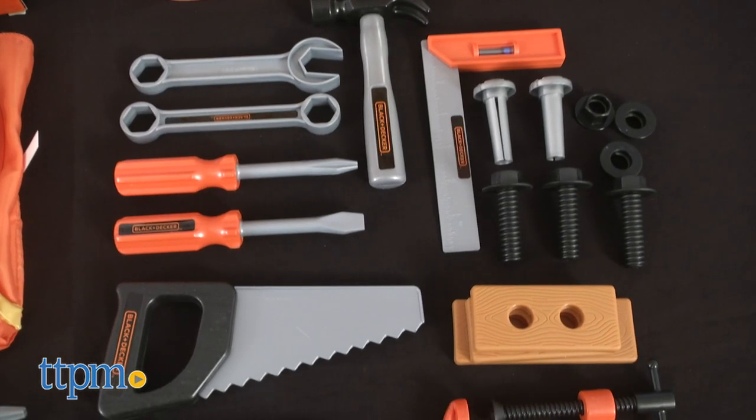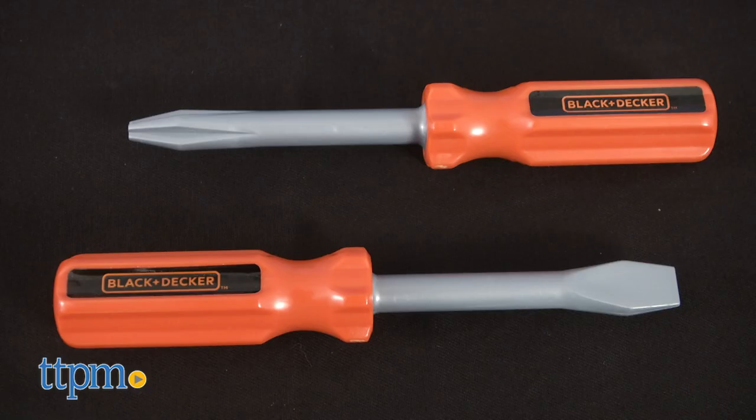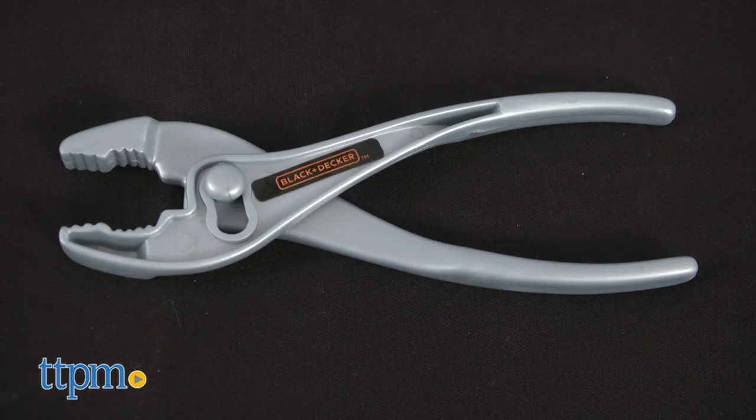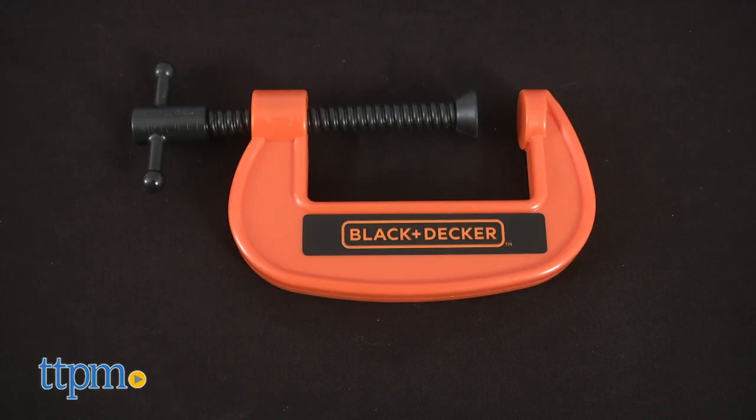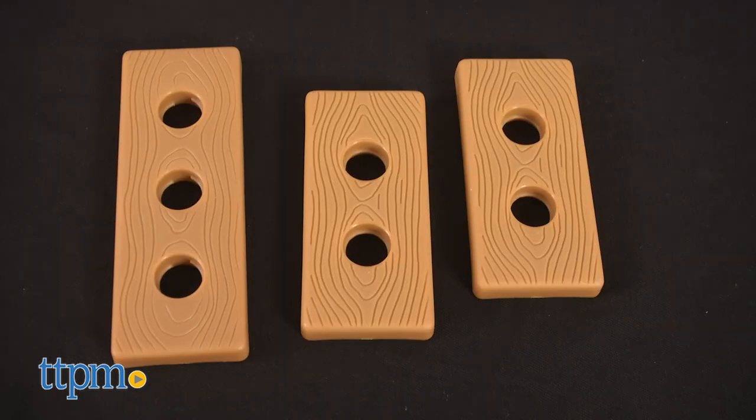The Junior Backpack tool set includes 23 tools and accessories: wrenches, screwdrivers, pliers, a saw, a hammer, a clamp, a level, nails, screws, and play wood.